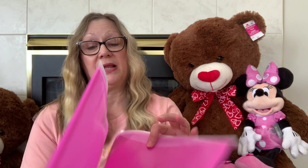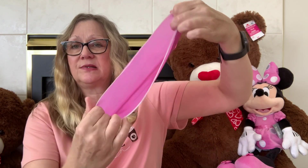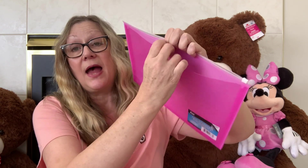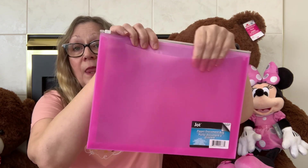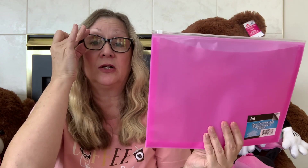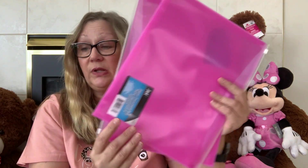I also picked up these plastic envelopes — I got two of these in pink. You can see it has a zipper top for the opening and a pocket right here. What I'm thinking is when I'm making embellishments, I can put them in here and keep the paper I used in the pocket. So if I have to stop mid-project, my embellishments go in here and the paper goes in the pocket.